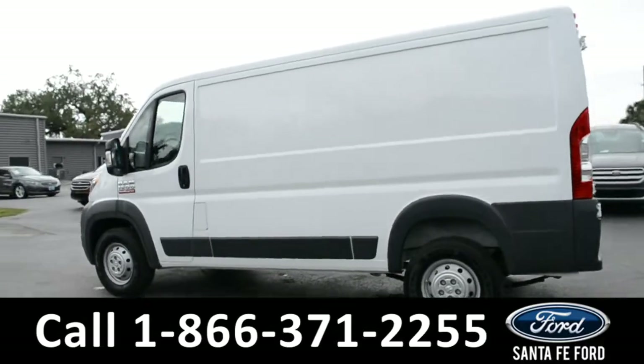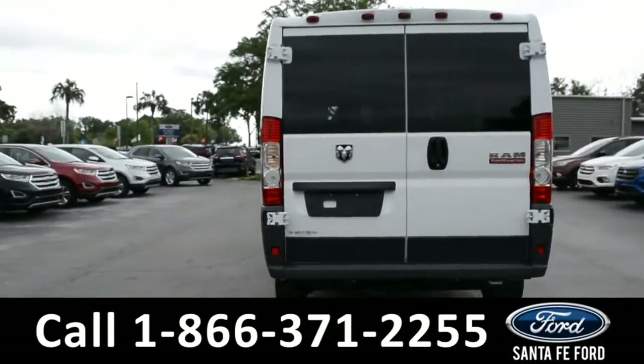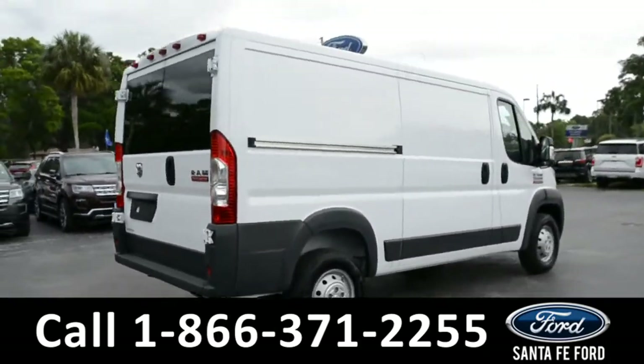For more information on this particular vehicle, please visit our website at SantaFeFord.com or give us a call at the number listed below.